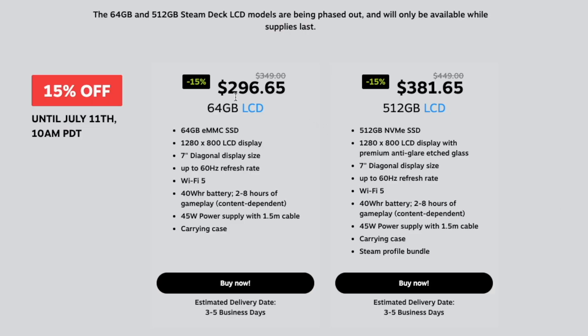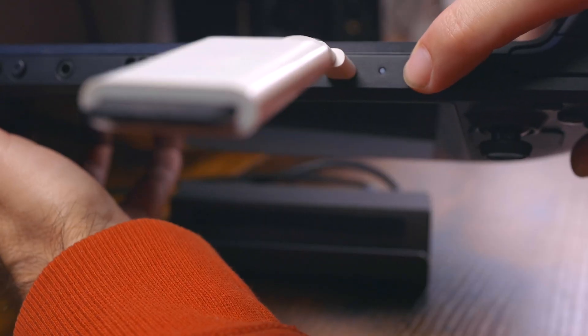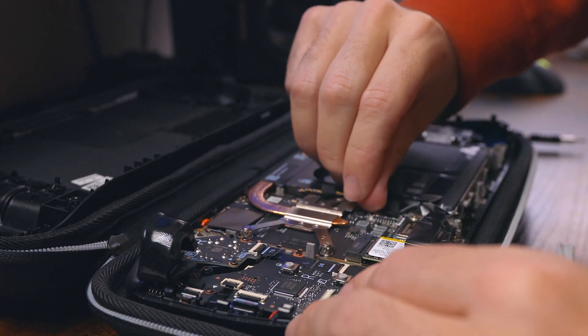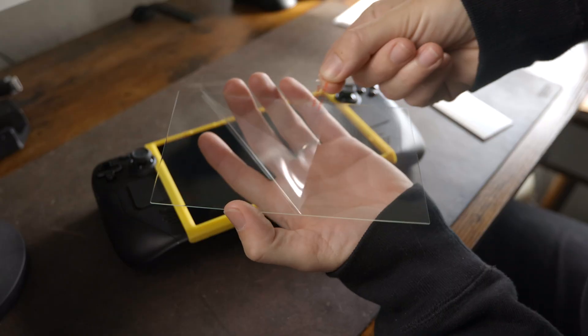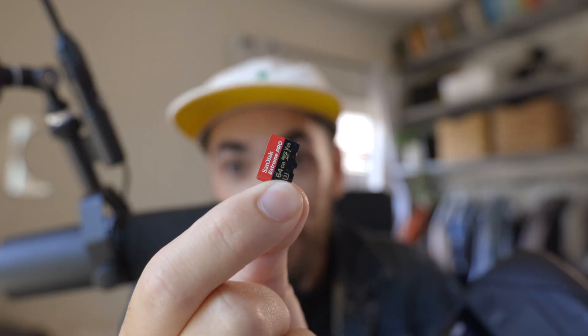So you could pick up a Steam Deck for $297, buy yourself an upgrade SSD and swap it in. I have a video I just made that goes very thoroughly step by step of everything — exactly how to swap in a new SSD, so I'll link that — click it, watch it, upgrade your 64 gig that you just got for $296.65. Buy yourself a one terabyte or smaller, say $100, so we're at $396. We're not even at $400 here, folks. Then buy yourself a screen protector, a case, and a micro SD card, and you're set.